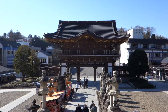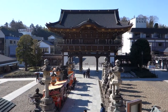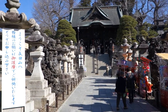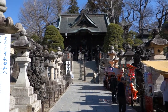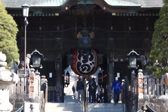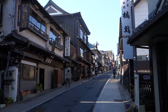This right here is the main entry gate to Narita-san, and this is the view of the main path entryway into Narita-san temple. This is the Omoto-sando leading down to Narita-san temple.